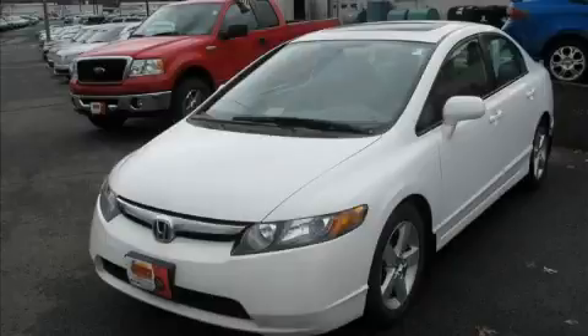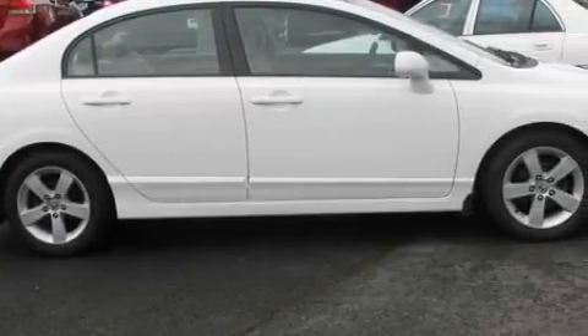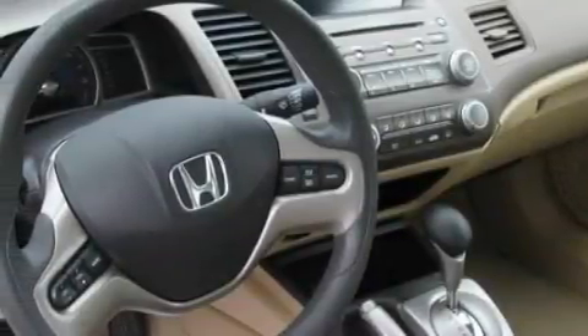Among the many superb features on this Honda there are a sunroof, cruise control, a CD player, an airbag deactivation switch, and power child safety door locks.